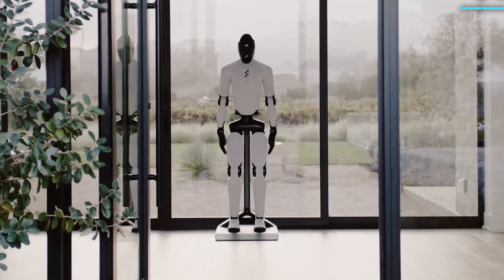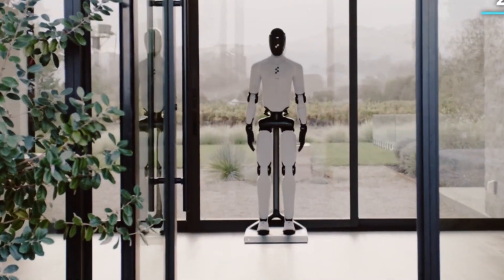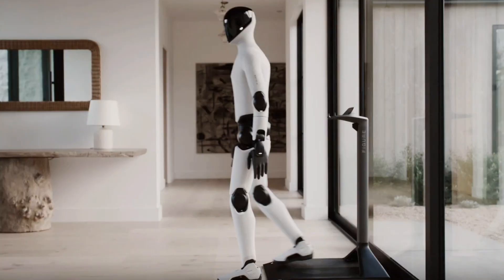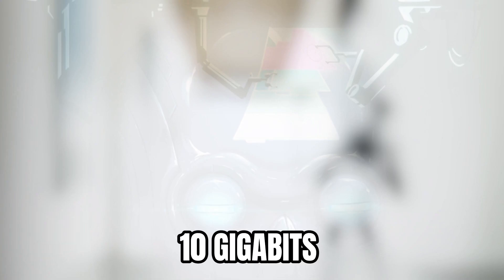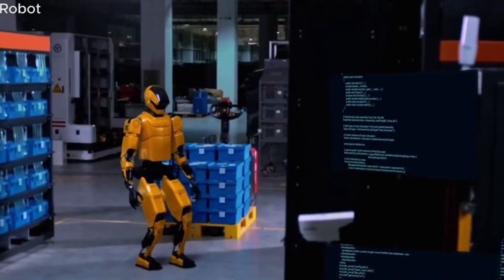Figure 03 supports wireless inductive charging through coils integrated into the robot's feet. The robot steps onto a wireless charging stand and charges at 2kW without any physical connection. In home environments, this design allows the robot to autonomously dock and recharge throughout the day as battery levels decrease. The system also includes 10 gigabits per second EMI-MAV data offload capability, enabling entire fleets to upload terabytes of operational data for continuous learning and improvement.